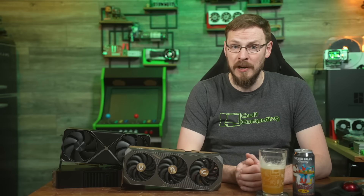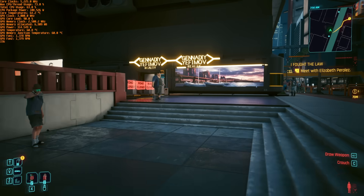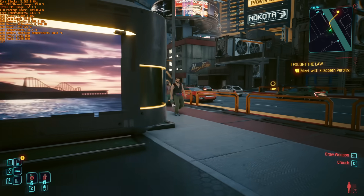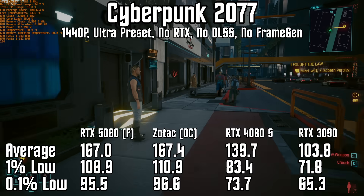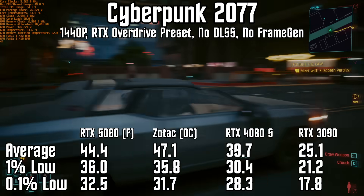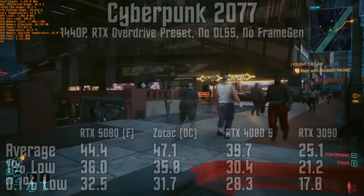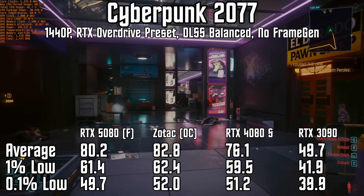The Zotac Solid OC is faster, but 5% in games is hardly noticeable regardless of expectations. In my gaming benchmarks there were still a couple of surprising results, like in Cyberpunk 2077 set to the Ultra preset but without any ray tracing, path tracing, or DLSS enabled — the Zotac 5080 pulls off a 19% improvement over the 4080 Super. Enabling path tracing at 1440p without DLSS, the game is far from playable at just 44 frames per second, but still around 12% faster than the 4080 Super. Enabling DLSS Balance evens the cards back out, with the Zotac 5080 Solid OC taking just a 9% lead over the 4080 Super.